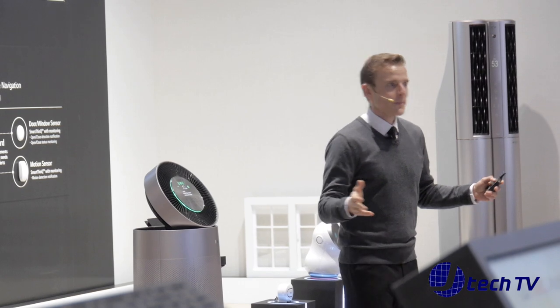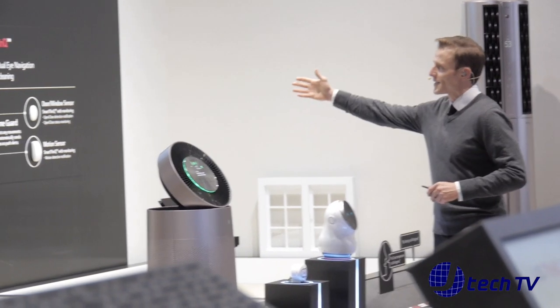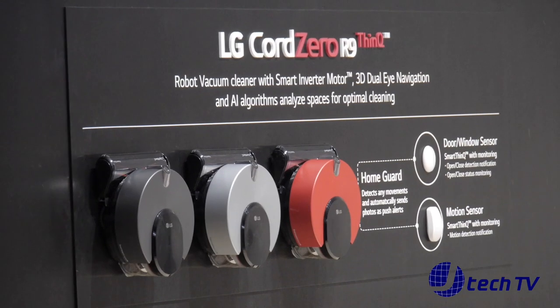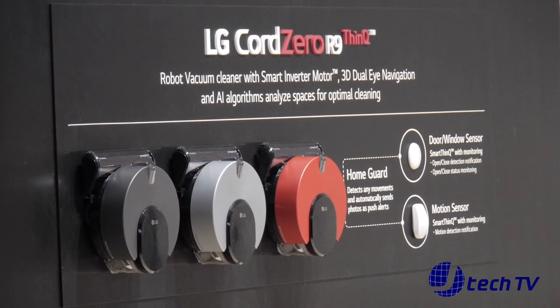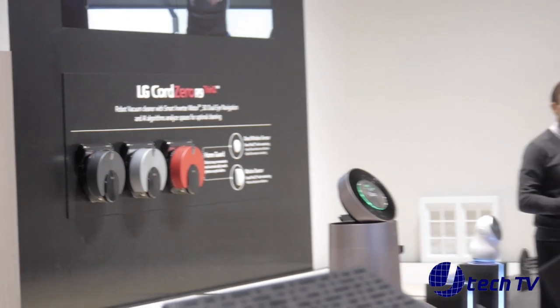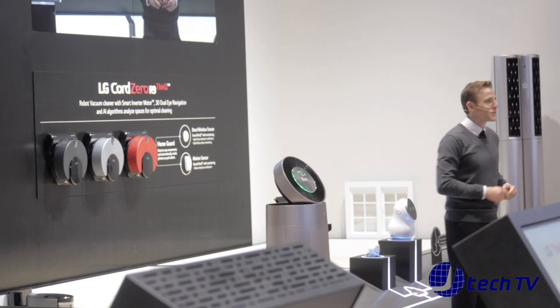I'd like to introduce you to someone special. This is Cord Zero R9 ThinQ, LG's new vacuum cleaner robot. This little guy is very smart. He connects with motion sensors and door sensors all around the home to keep the home safer. When the door sensor or motion sensor detects anything moving in the empty home, he takes a picture at the detected location and sends it right to your phone.